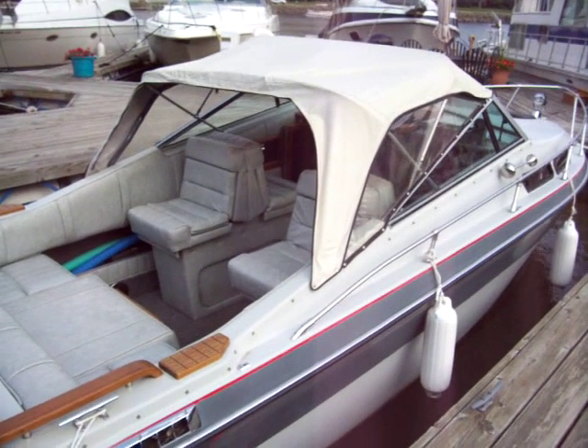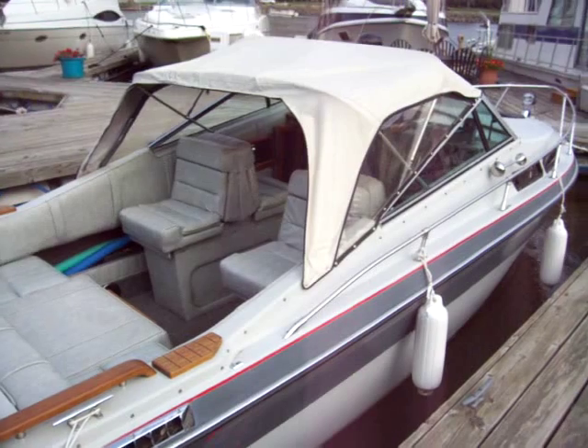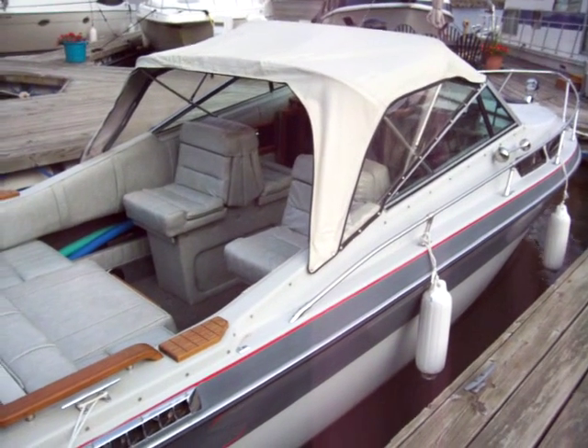Hi, this is Zach Pater, VP of Sales at Bill's Bay Marina, taking you through today this very nice 22-foot Celebrity Cuddy.